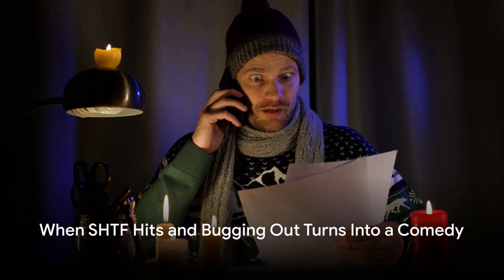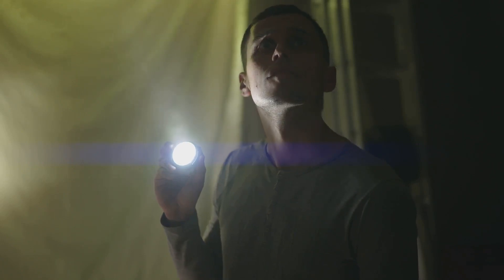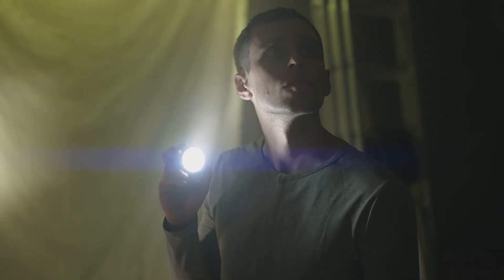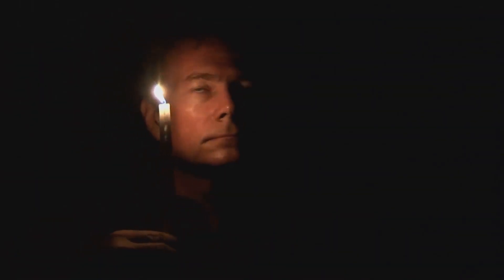When SHTF hits and bugging out turns into a comedy — did you pay the electricity bill? No, I thought you did. We need a flashlight, where's the candles? I can't find the flashlight, and where are the emergency candles? Ready for anything, right?